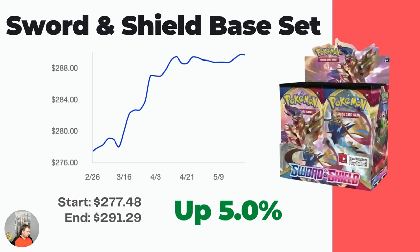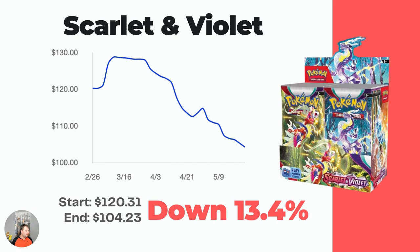Scarlet and Violet base set booster box is currently going for $104.23. If you treat this as a five year investment, looking back at Sword and Shield and Sun and Moon both going for well over $200, that's like doubling your money in three to five years. There's still some cool cards — the Gardevoir special illustration rare, the two Miriam cards, the Miraidon and Koraidon special illustration rares. And this is the new era where English cards switched from yellow to silver borders. I don't think Scarlet and Violet is going to get any cheaper.